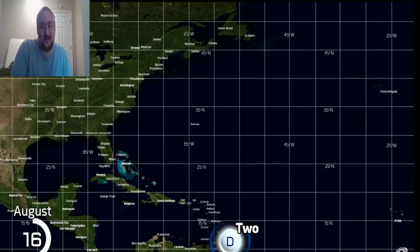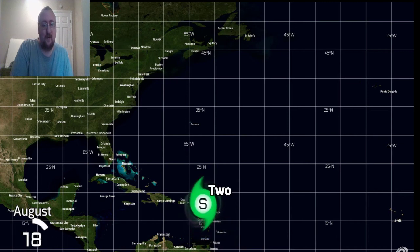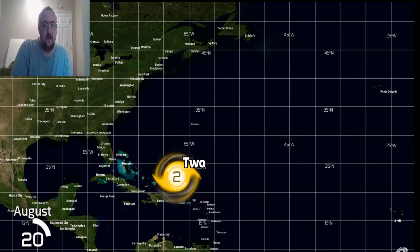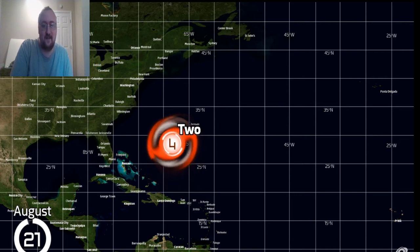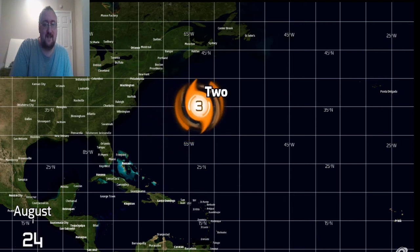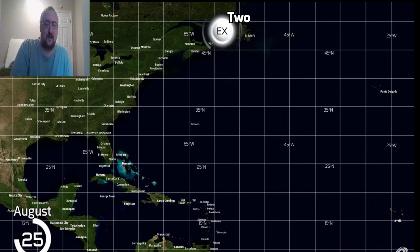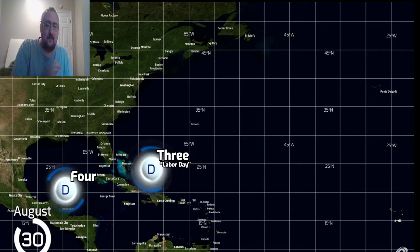Three months — we go three months. We've got TD2 going right over the islands and it becomes a tropical storm, Category 1, Category 2... wow, it's really cranking — Category 4. That was definitely an ACE producer. And obviously any landfall is not a good thing. Oh, here we go — the Labor Day Hurricane. I've definitely heard of this one.